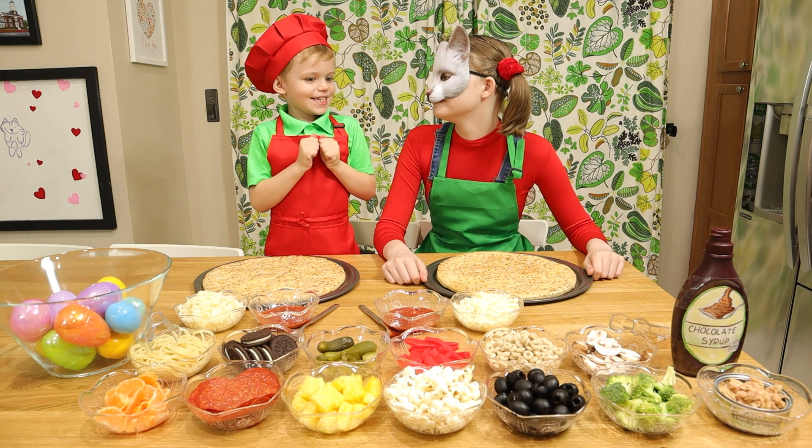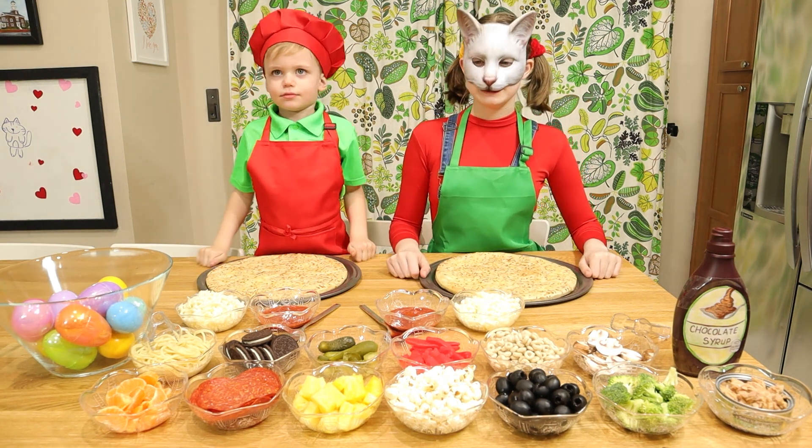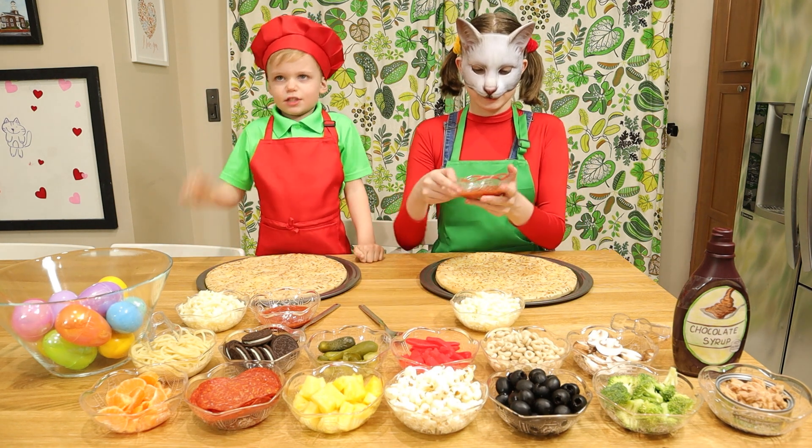I can't wait to see! Are you excited? Yes, I am! But before we can put any toppings on our pizza, we have to put our sauce and cheese.